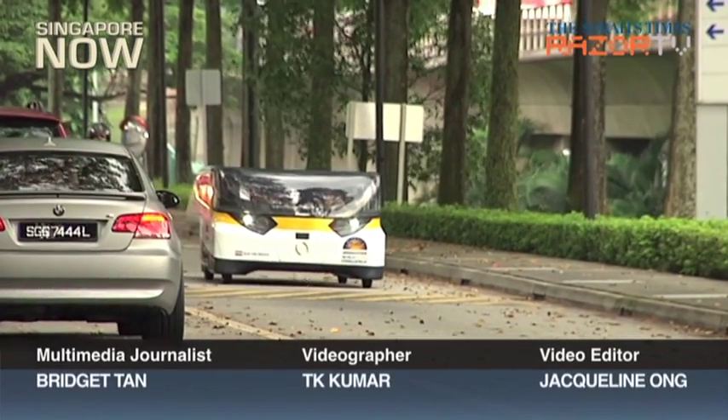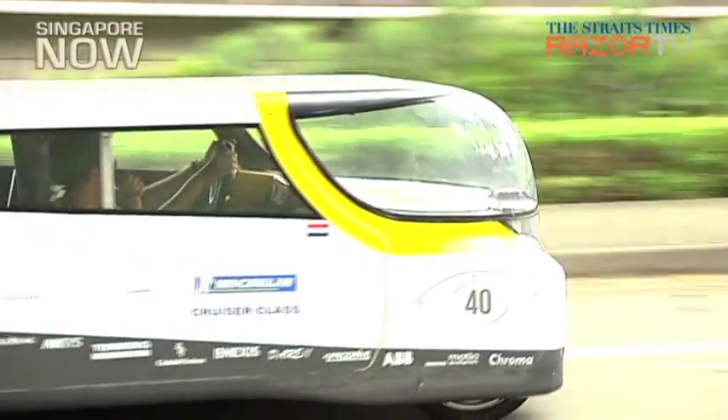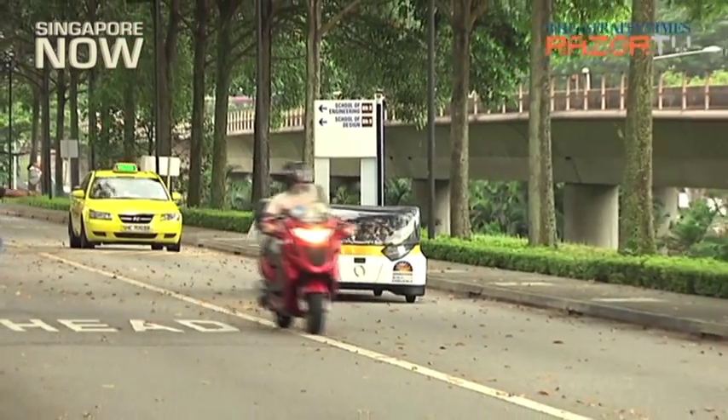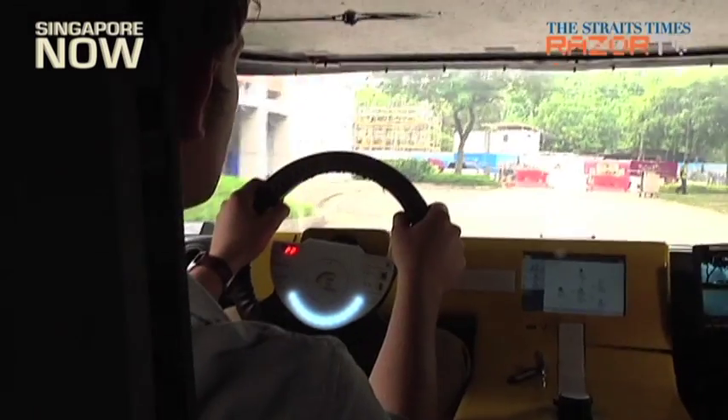Fancy a cool ride in the sun? With this futuristic-looking vehicle, described as the world's first solar-powered family car, you can drive yourself and three other friends from Singapore all the way to the Thai border — roughly 800 kilometres — without recharging.